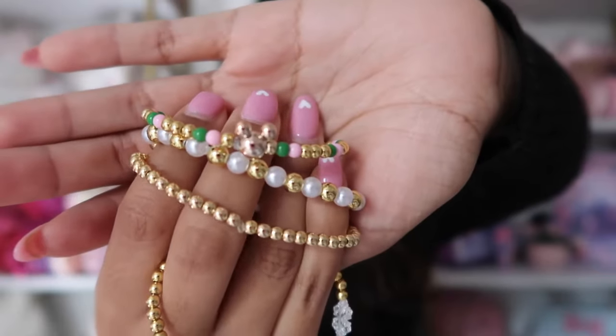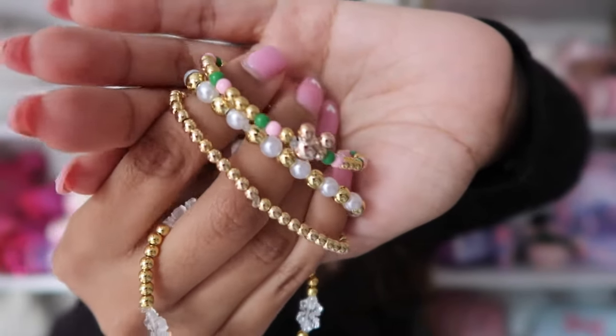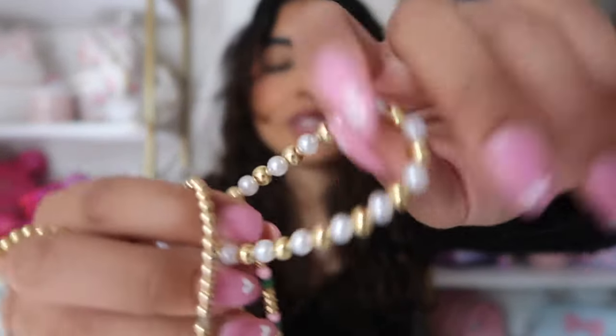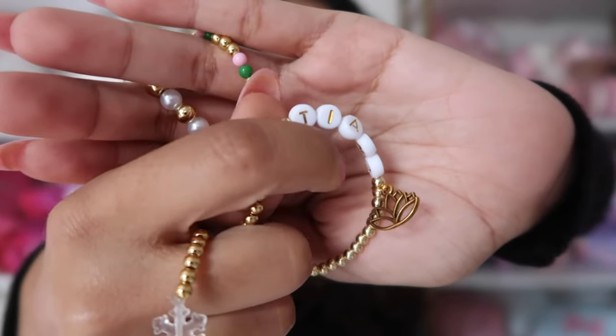I always wear these bracelets and always get questions about where they're from. These are from A Truly Enchanted Shop, a Disney small shop with tons of jewelry pieces. There's one with a little Mickey on it in different colors, a plain pearl one, and a Tiana one with a little Tiana flower. She has an entire princess collection with every single princess and so many different designs — including seasonal ones like Halloween and winter snowflake styles. You can also get them customized with your name. My code is CASSIE10.